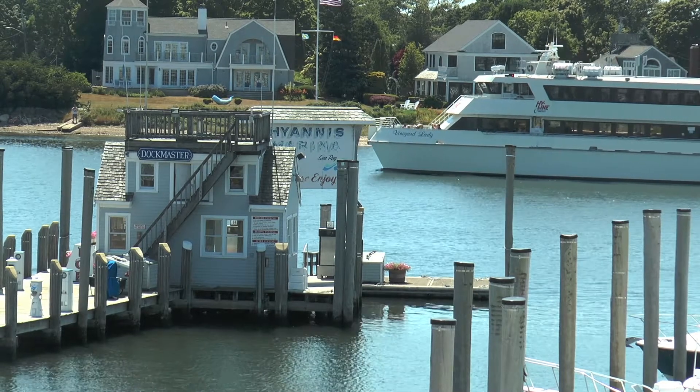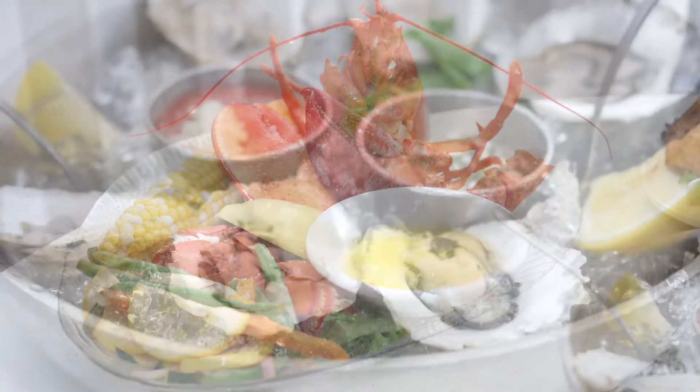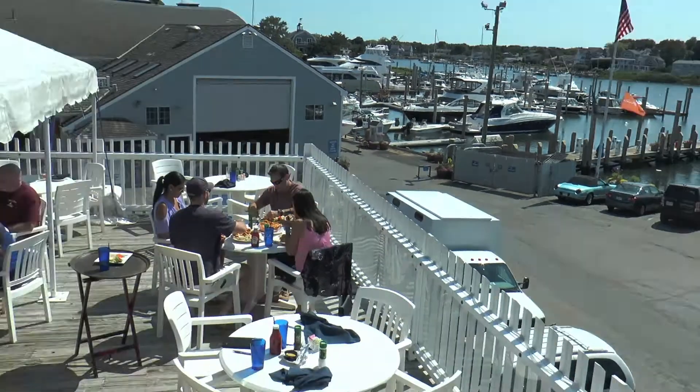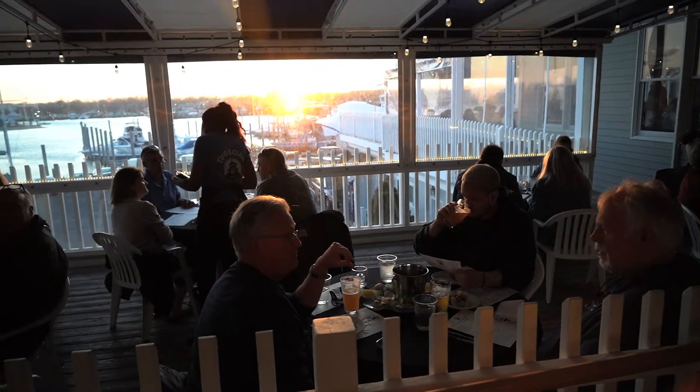Overlooking Hyannis Harbor, Tug Boats restaurant in West Yarmouth is acclaimed for creating superior seafood dishes at reasonable prices. Their newly renovated decks, dining areas and bars have been redesigned from the ground up to provide an elegant, welcoming and memorable dining experience.